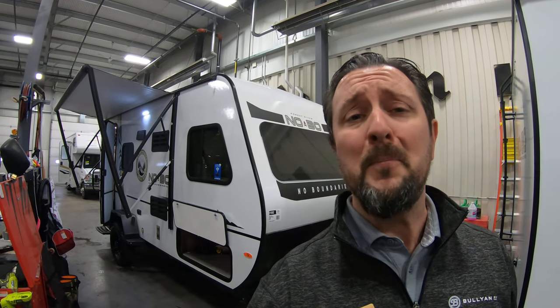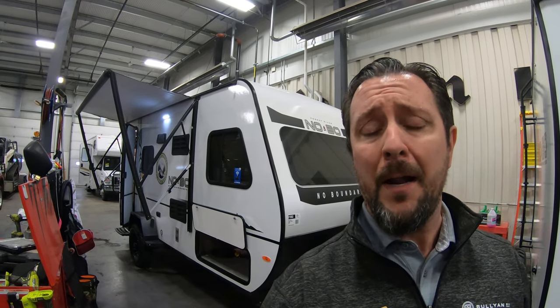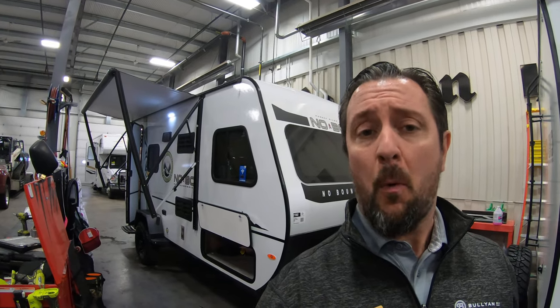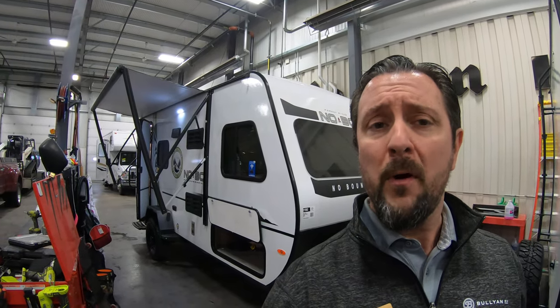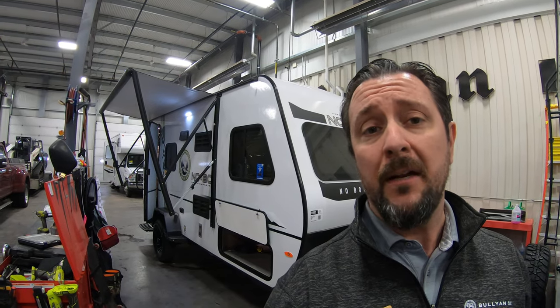Hello, this is Chris Yost at Bullion RV in beautiful snowy Duluth, Minnesota. Today is Thursday, December 5th, 2019, and behind me — newly arrived — is an all-new redesigned 2020 Forest River NoBo 16.8 travel trailer. We're gonna show you around the outside, show you the inside, and see what you guys think.